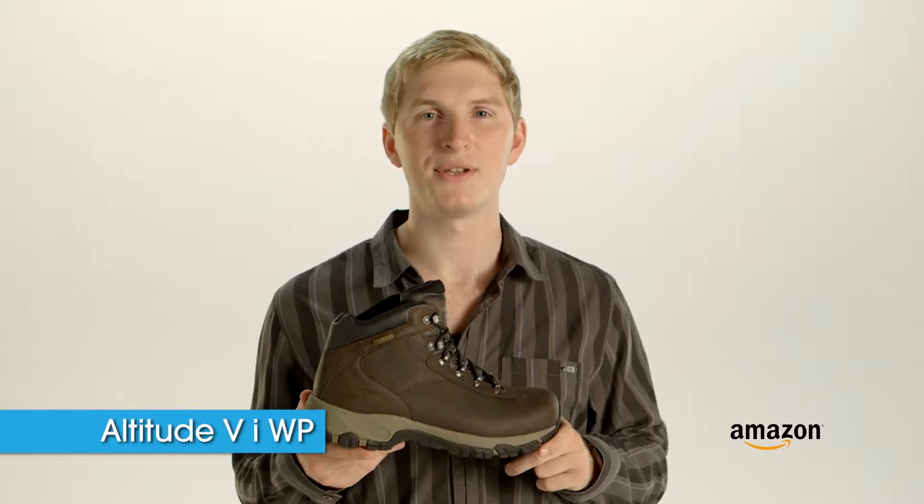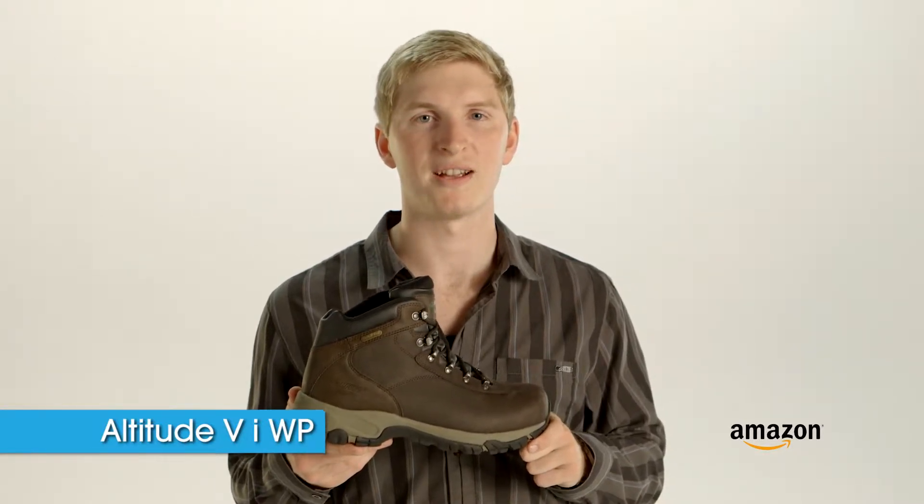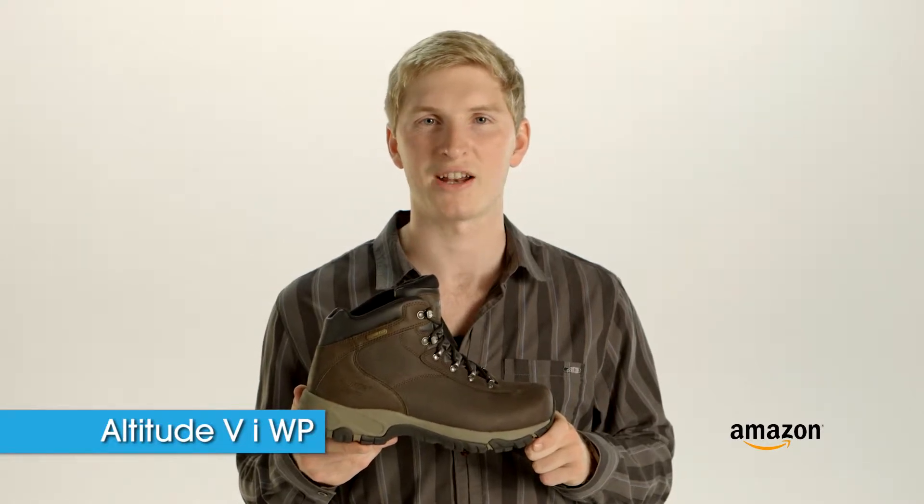Hello, my name is David. I'm coming to you from High-Tech Sports. This is the Altitude 5i waterproof. It's a great hiking boot. You can pick it up from Amazon.com at a great price.